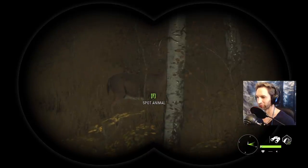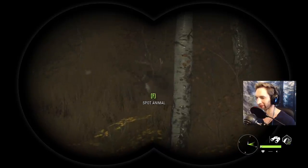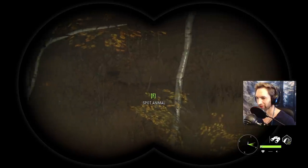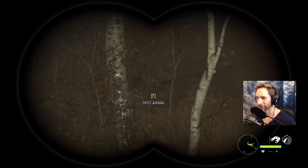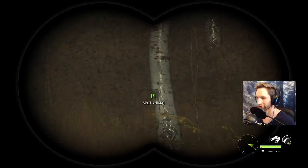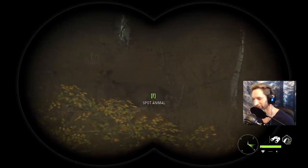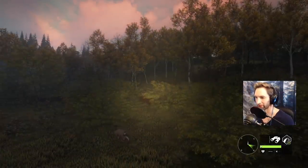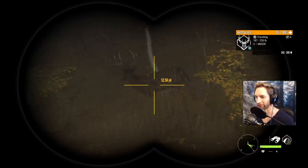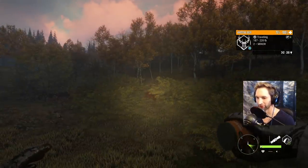He's so broadside I'd probably take that shot, but there's a branch right between him and the vitals. Let's just see what he's gonna do — he's working his way left. I think what I want to do now is get a range on him. He's gonna be about 50 yards right there, but we've gotta get him to come this way a little more.